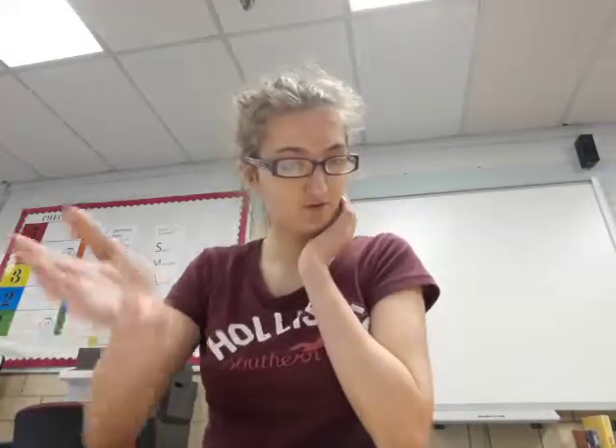Hey guys, welcome back to my YouTube. Today I'm recording myself talking about something for a project. I'm talking about my house and stuff. Mi casa está en el área de Louisville — I live in Louisville. Mi casa es de tamaño mediano con tres...